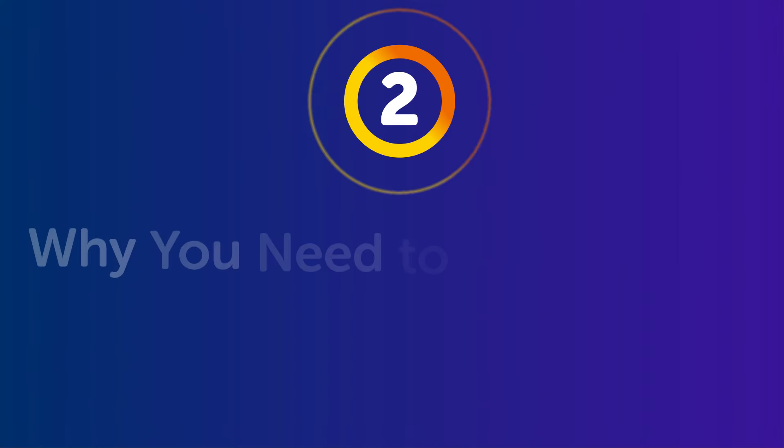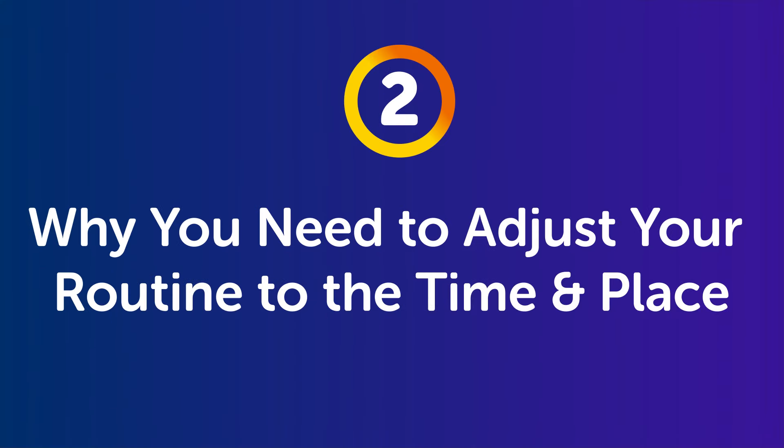Part 2: Why you need to adjust your routine to the time and place. This next part is similar to the first one. If you want to maximize your learning time, you need to adjust your routines to the time and place. Because if you're in various places throughout the day — commuting, then sitting at work, then taking a lunch break, then driving a car — you can still use these occasions to learn a language, but you can't use the same learning tools in all situations. So you need to adjust your learning routine to where you are.